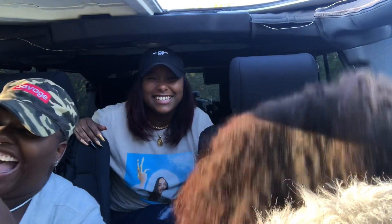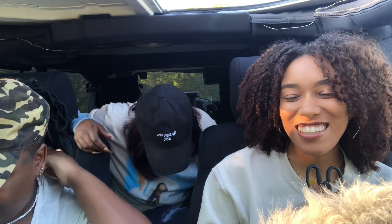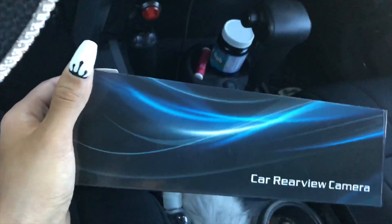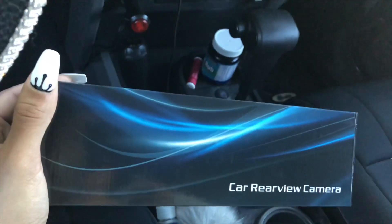Hey guys, welcome back to my channel! I also got a rear-view camera but I'm not going to install that in this video — I'll do that for the next one. So if you guys want to see me install the rear-view camera, stay tuned for the next video!